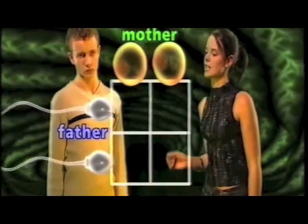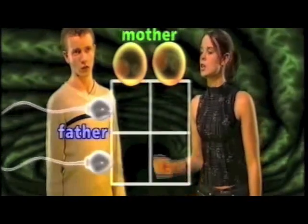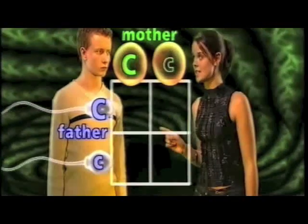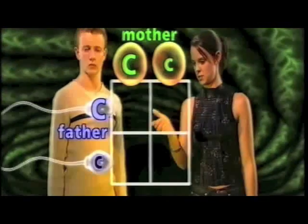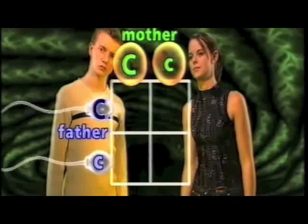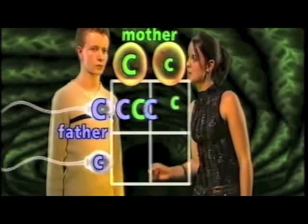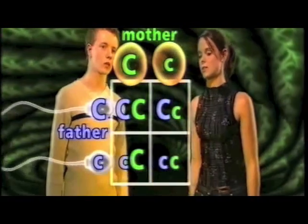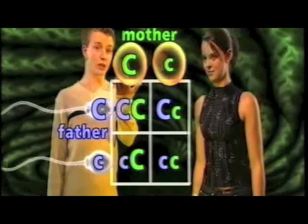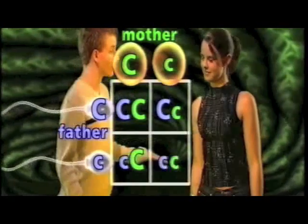Remember that a child gets one chromosome from each parent. So let's say that both of these parents are carriers. This means that each parent has one cystic fibrosis gene, indicated by the small c, and one normal gene, indicated by the capital C. Looking at this table, we can see the chances of these parents' offspring having the disease or being carriers. So the chances are one will be completely normal, two will be carriers, whilst the fourth will develop the disease.